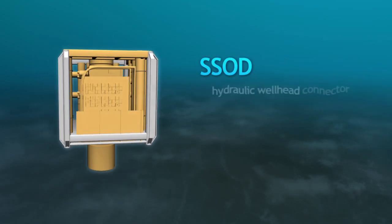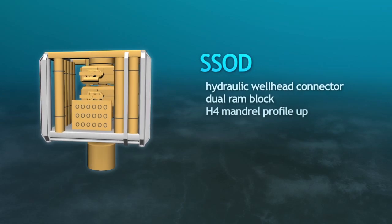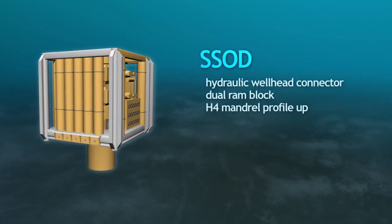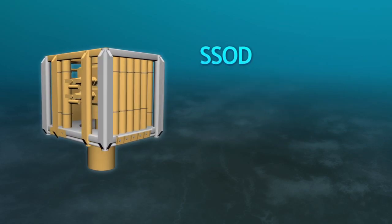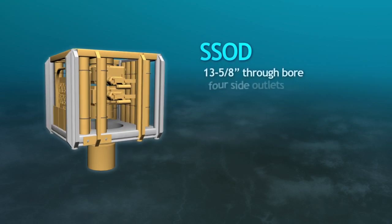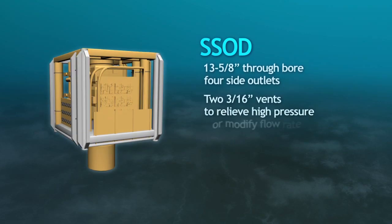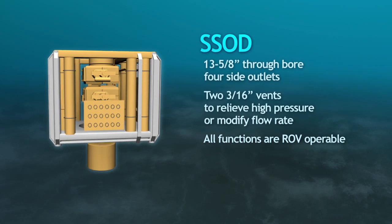The SSOD consists of a hydraulic wellhead connector and dual RAM block with an H4 mandrel profile up. The connector can be changed out to any other type of connectors via the use of adapters. The SSOD has a 13 and 5/8 inch through bore and four side outlets. Two 3/16 inch vents will be installed to relieve high pressure or modify flow rate, and all SSOD functions are ROV operable.